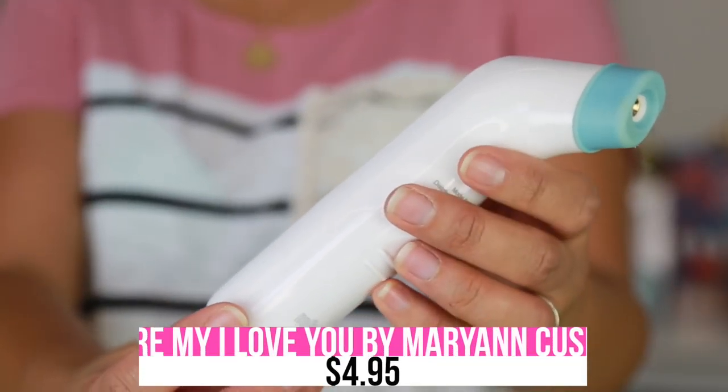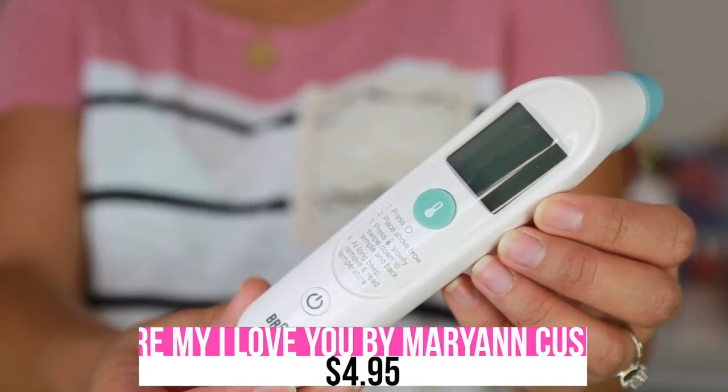I really like this thermometer — you just put it on the forehead and it gets the temperature. It's by Braun, and Justin and I bought it on Amazon. We had one before where you'd put it in his armpit or mouth, but this one is really easy and works fast at getting his temperature, so I prefer it so much more.